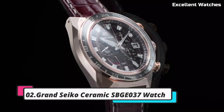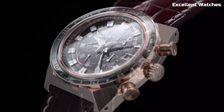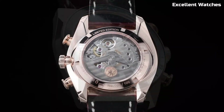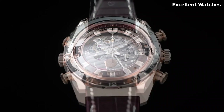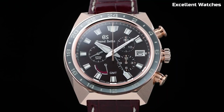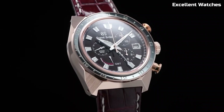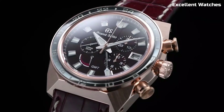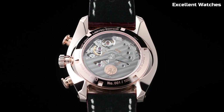2. Grand Seiko Ceramic SBGE37 Watch. The Grand Seiko Ceramic SBGE37 is a harmonious blend of exquisite craftsmanship and cutting-edge materials. Handcrafted in Japan's Shinshu Studio, it epitomizes the highest standards of watchmaking excellence. Powered by the spring drive movement, renowned for its impeccable accuracy and unique glide motion second-hand, this timepiece stands as a testament to precision. What truly sets it apart is the black ceramic case and bracelet, offering not only an enduring, scratch-resistant surface, but also a distinctive aesthetic.